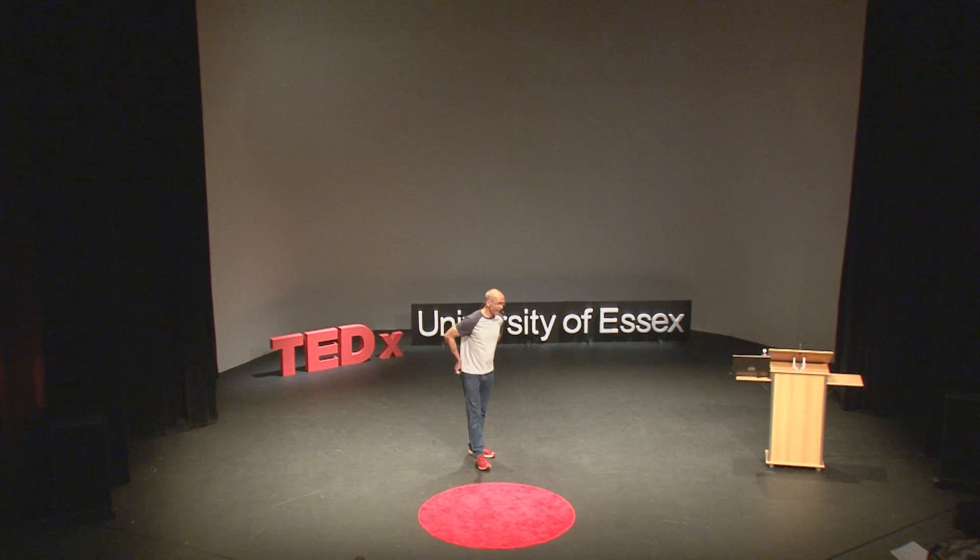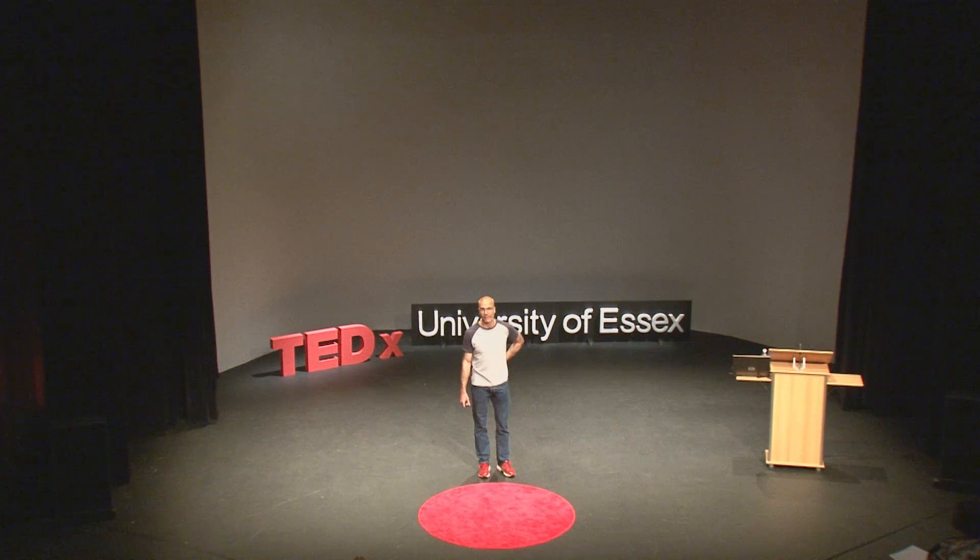Thank you very much for coming. Light microscopy is a fascinating field of research.